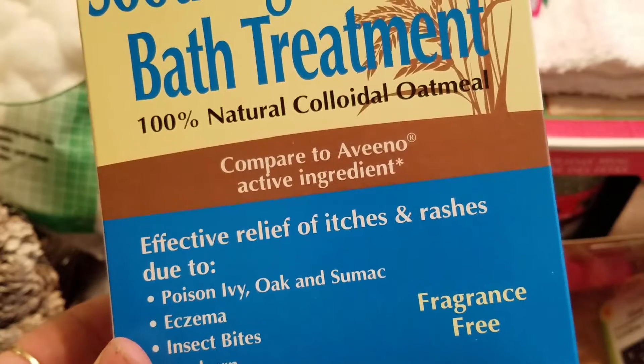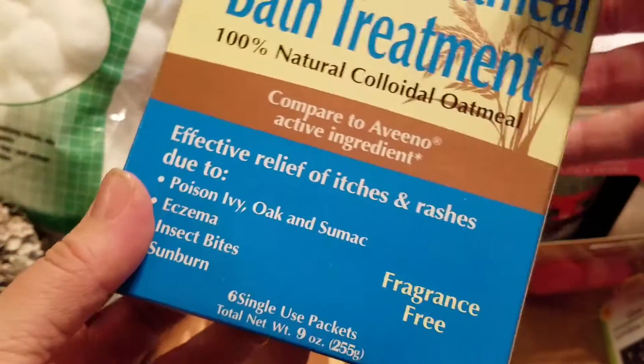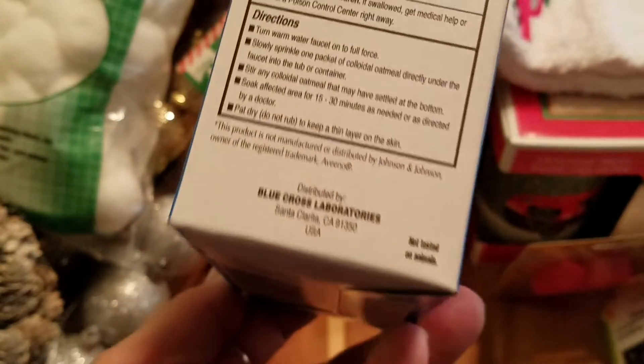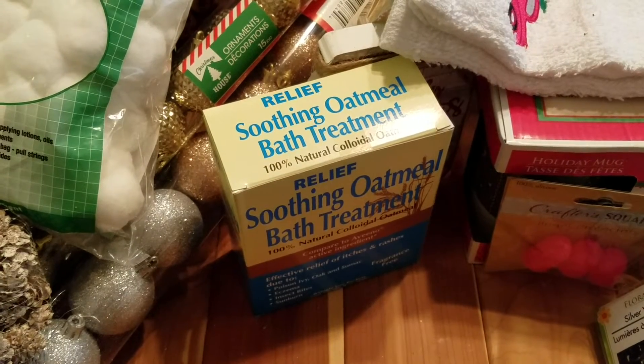I also picked up this box of relief soothing oatmeal bath treatment — it's fragrance free, you get six single-use packs in there. It's compared to Aveeno in the active ingredient, and it's made by or distributed by Blue Cross, so I don't know if it's gonna be any good but I'm gonna give that a try.